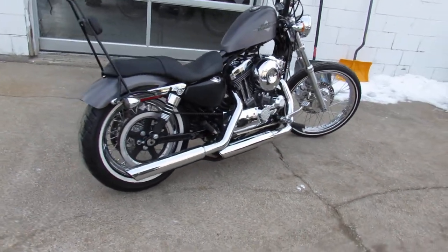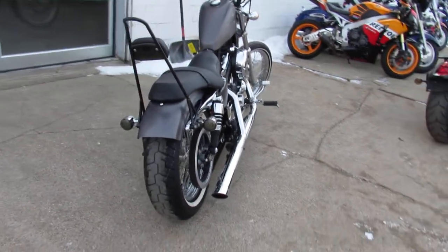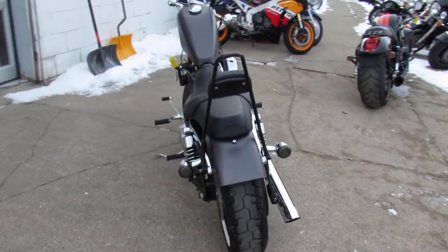It's got the chrome-laced wheels, it's got Vance and Hines exhaust. It's just been serviced here at the dealership — we're ready to roll, guys.